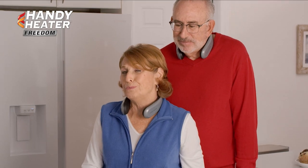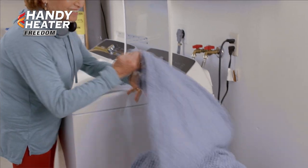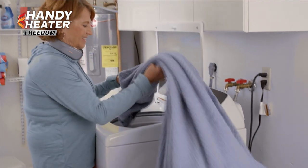I love that I can stay warm for hours and I don't have to heat up the entire house. I can go from room to room in my home and stay warm and know that I'm saving money on my electric bill.